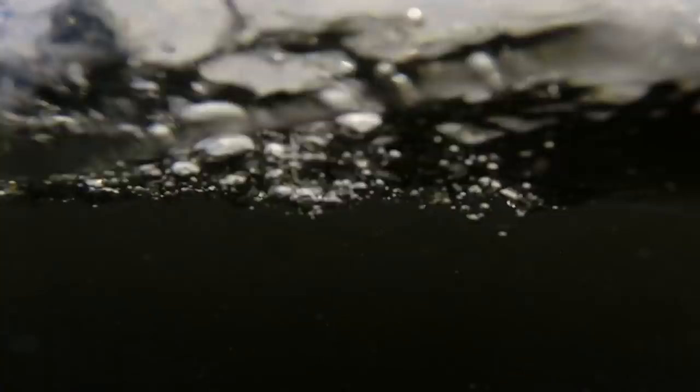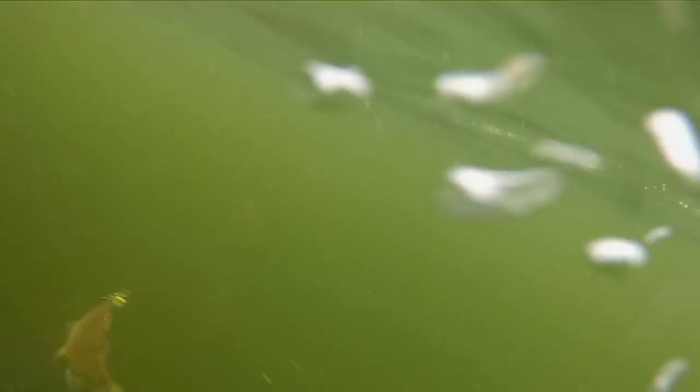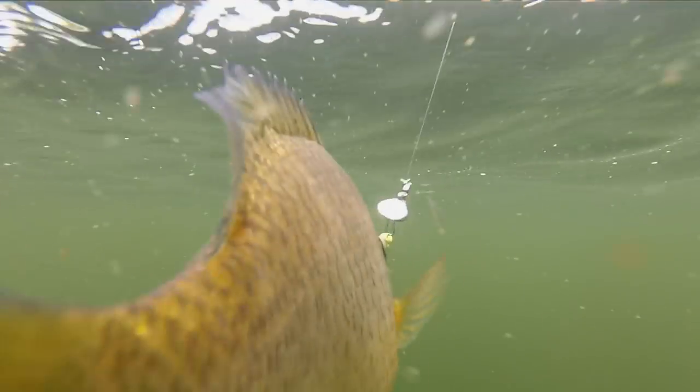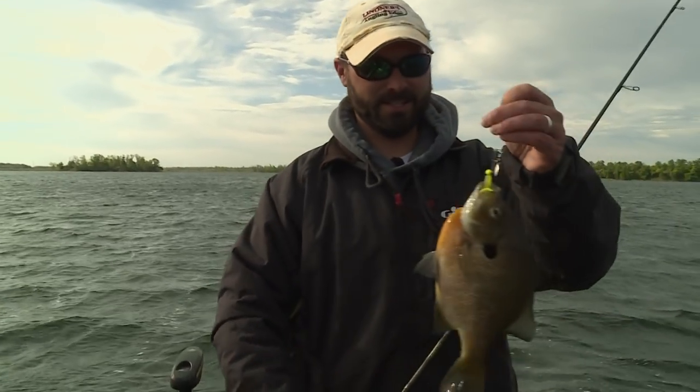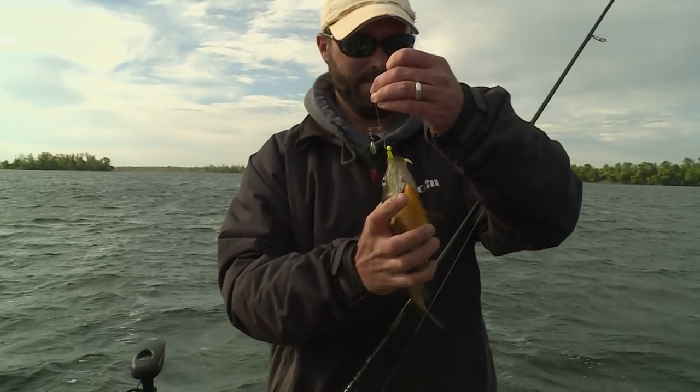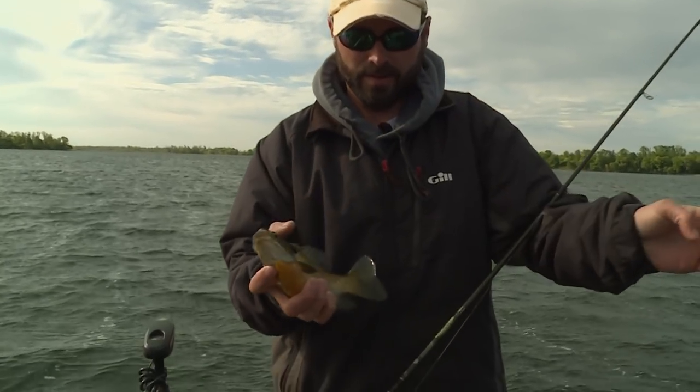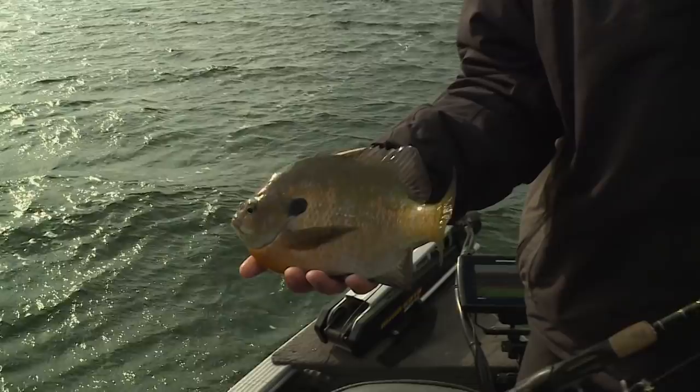There's one — not sure the size but it's a tugger. Nice one — just another tank. Those are awesome fish. When you can barely get your hand around those things, those are the sweet ones. Look at the ear on that thing.